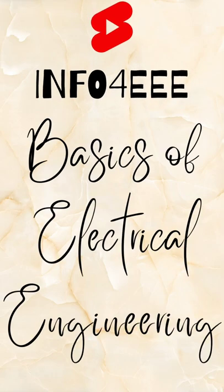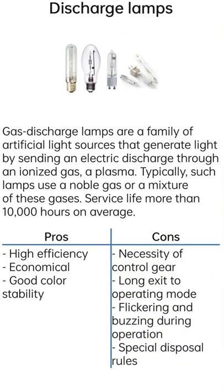Welcome to Info 4EEE, Basics of Electrical Engineering. Gas Discharge Lamps are a family of artificial light sources that generate light by sending an electric discharge through an ionized gas, a plasma. Typically, such lamps use a noble gas or a mixture of these gases.